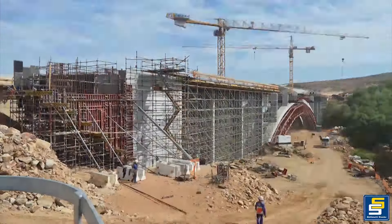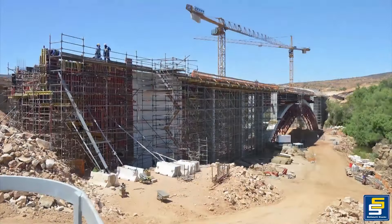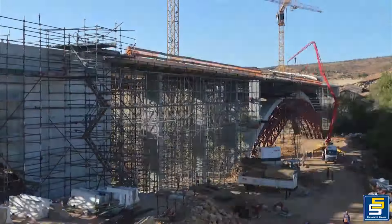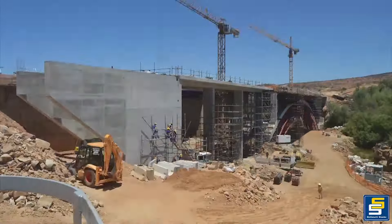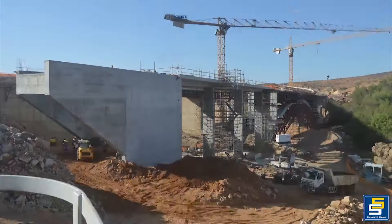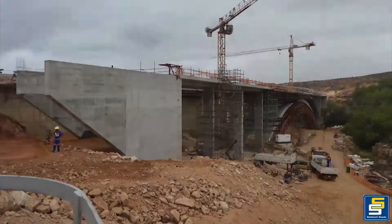Geotechnical complexities were encountered due to variable rock levels at the northern and southern arch foundations. The northern foundation required removal of weathered rock zones and additional support via mass concrete and rock anchors. The southern foundation posed an even greater challenge due to a sharp dip in the rock, necessitating a sloped redesign and additional mass concrete to achieve stability.